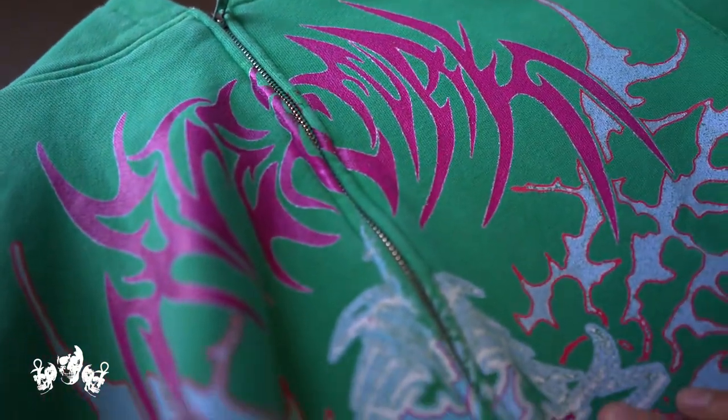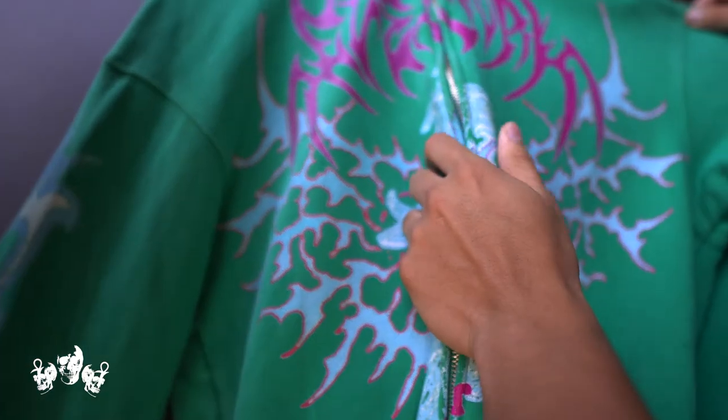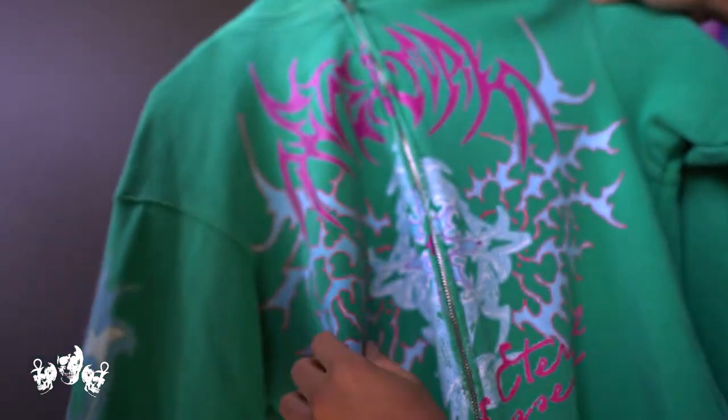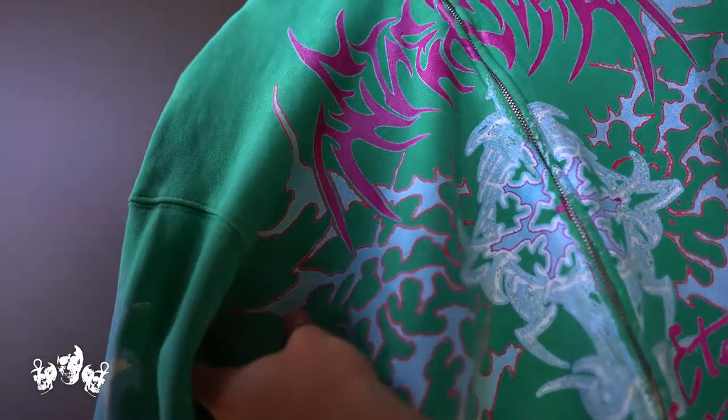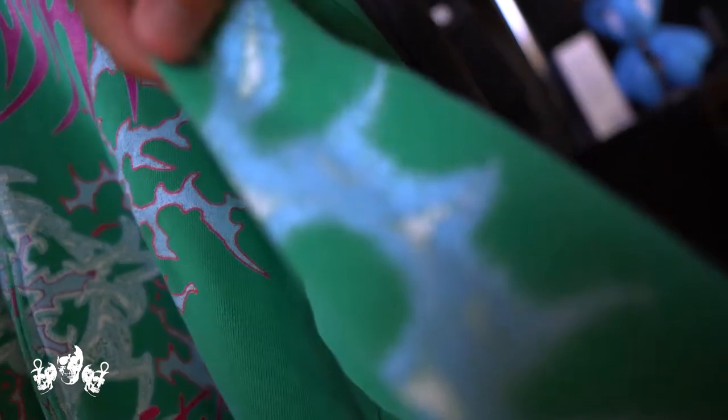We also have crack printing, which gives it a vintage look — for me it's like icing on the cake. I'm excited to drop these pieces. I feel like a lot of people think we're streetwear, and I get why, but what I want to show is that you can create a brand, start somewhere, and then transform it into something else — and that's what vision is.